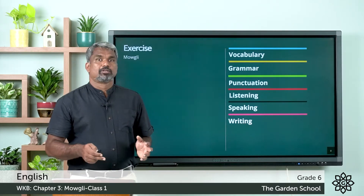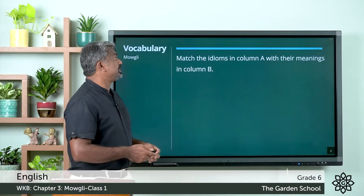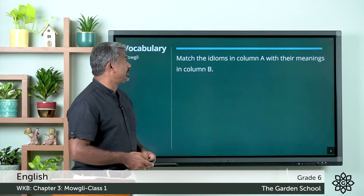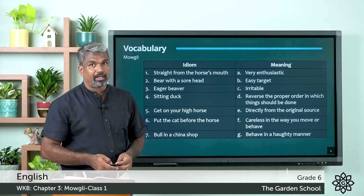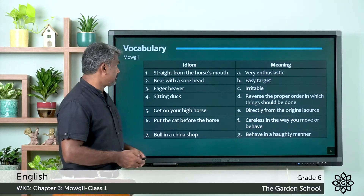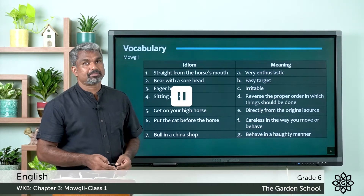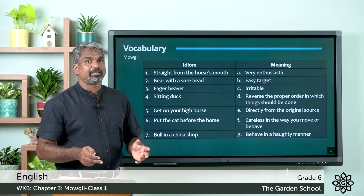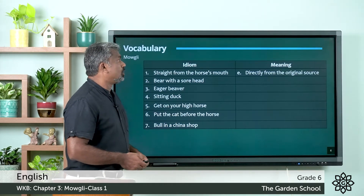Moving to the vocabulary part — match the idioms in column A with their meanings in column B. You can see idioms given in the first column and the meanings in the second column. Pause the video, do it, and come back. Hope you all done with it. We can check the answers. First one: 'straight from the horse's mouth' —